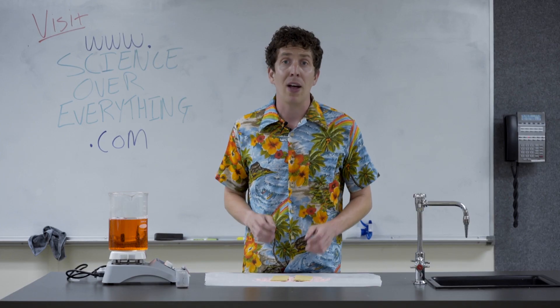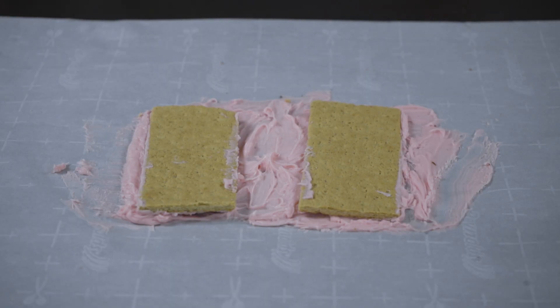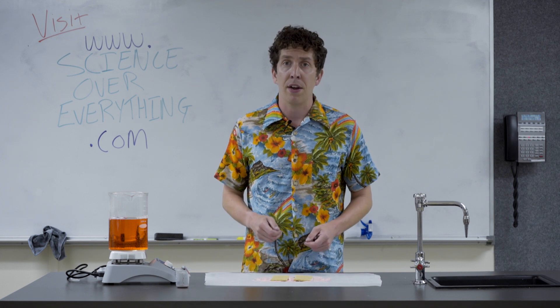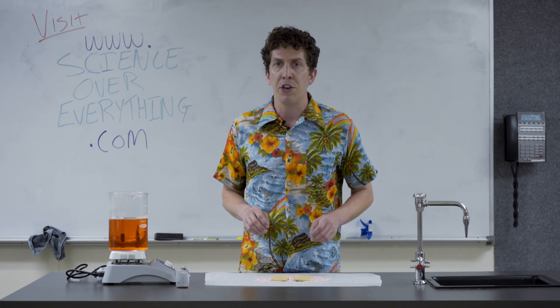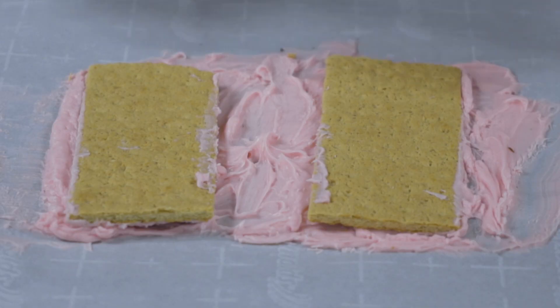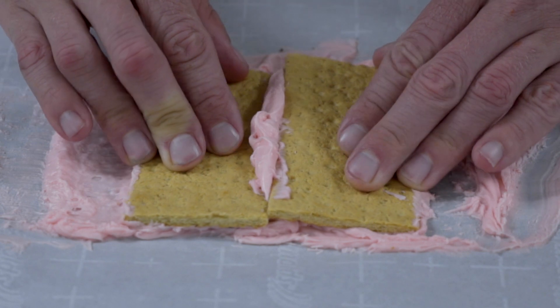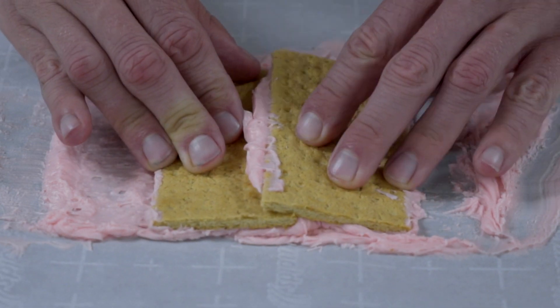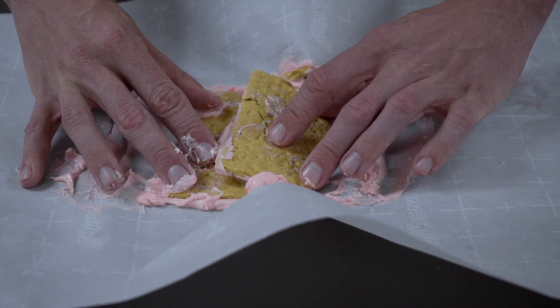We can also model how mountains form at convergent plate boundaries. Here, I've got two graham crackers, which represent two different tectonic plates. Underneath the graham crackers, I have some frosting, which represents the gooey, flowing nature of the magma in the mantle. When I slide these two graham crackers together, one graham cracker slides underneath the other — we call this subduction. As one cracker is being subducted under the other, you can see they start to fold and crumble.